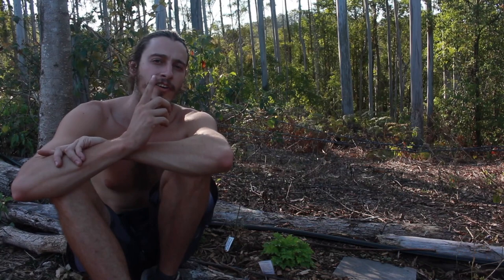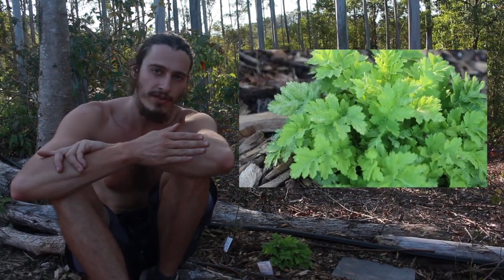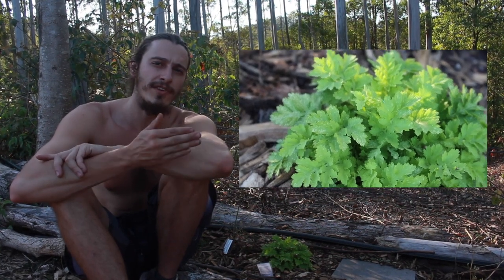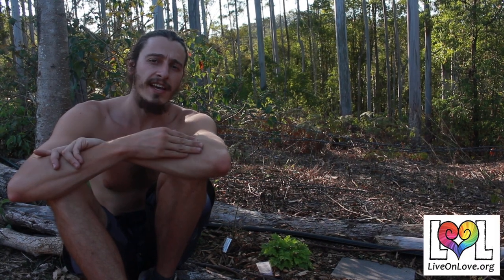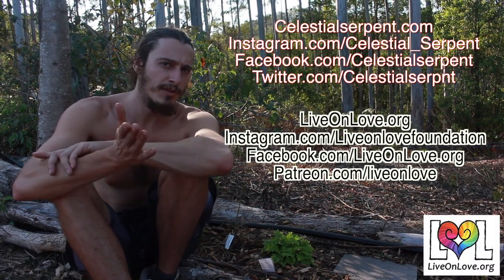Next we have Tanacetum parthenium, commonly known as feverfew. It's known for its parthenolides, which are used for treating migraines and headaches. It's also known for its ability to help with pain relief for menstrual discomfort, as well as nausea, vomiting, and stomach aches. To have these type of plants readily available is very good for your family, your tribe, your community.